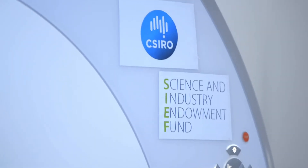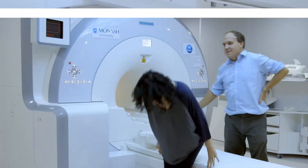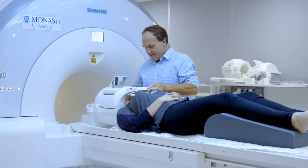The Science and Industry Endowment Fund has funded the establishment of the Biomedical Materials Translational Facility between Monash University and CSIRO. The facility has three main components: an MRI PET scanner here at Monash University, a 3D bioprinting facility, and a GMP production facility at CSIRO.